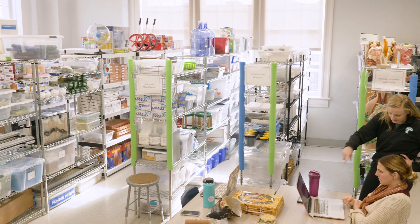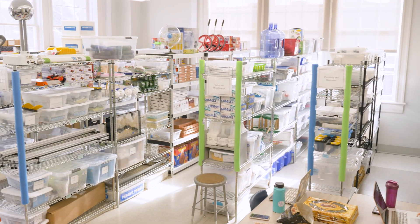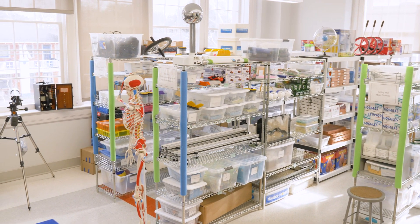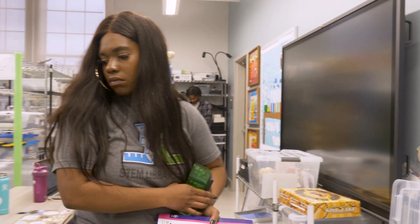My name is Todd Wackerman. I'm the director of STEM Library Lab. The library is currently this beautiful classroom that you're seeing right now, and it's about a hundred thousand dollars worth of equipment that we have on shelves.